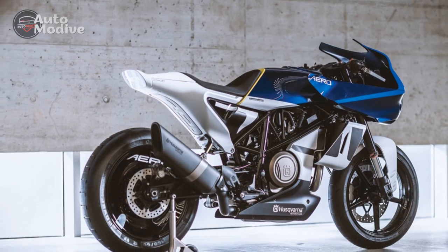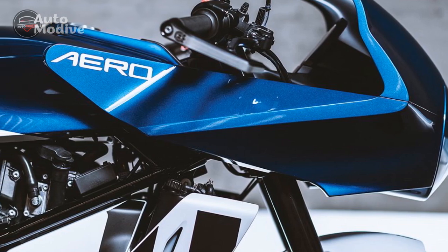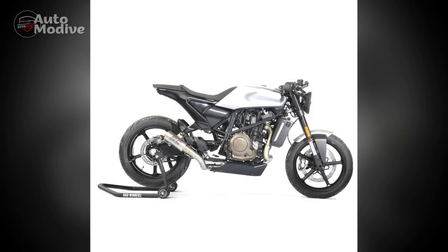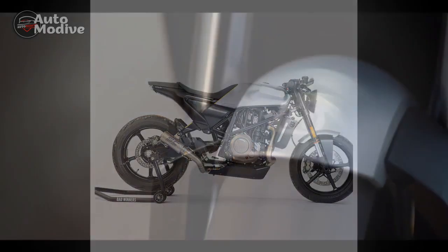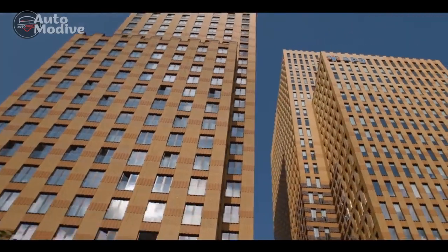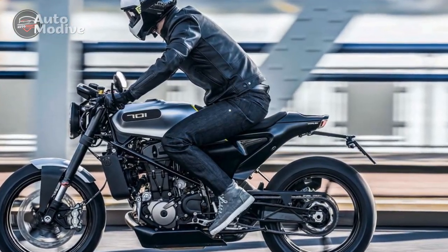Riding the Husqvarna Vitpalen 701 is an exhilarating and captivating experience that sets it apart from other motorcycles in its class. The moment riders swing a leg over the bike and grasp the wide handlebars, they are greeted by the bike's aggressive yet comfortable riding position. The low-slung bodywork and exposed trellis frame provide a feeling of being connected to the machine, and the ergonomic design allows for easy maneuvering and control. Starting the engine reveals the charismatic exhaust note, characteristic of a single-cylinder engine.